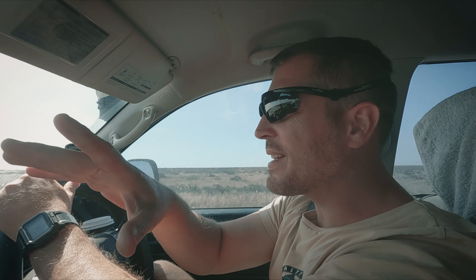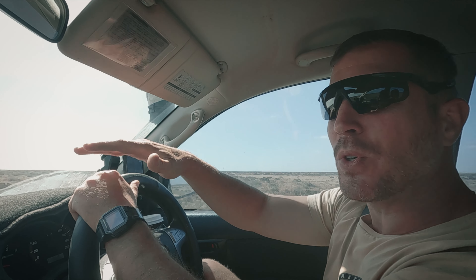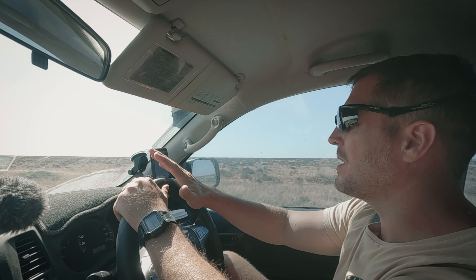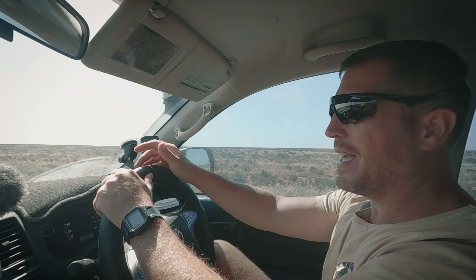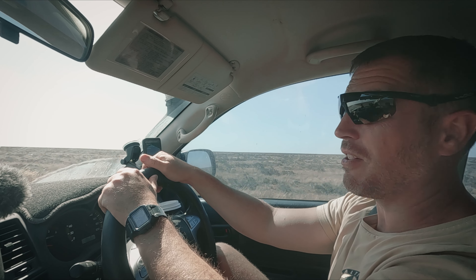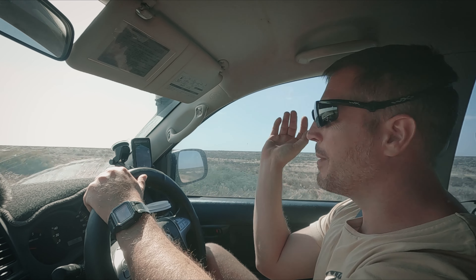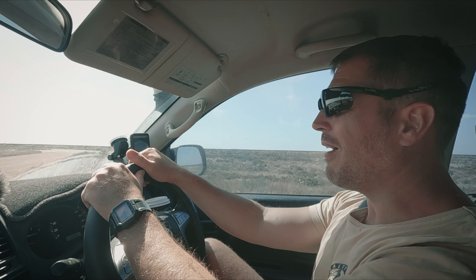Have a look outside and see how the landscape has changed. It's an absolute plain field. It looks a bit like the desert - there's no trees anywhere. And it goes, I think, probably another 600 kilometres or so. Just a dead straight road with the ocean on the left at the moment and the desert on the right.